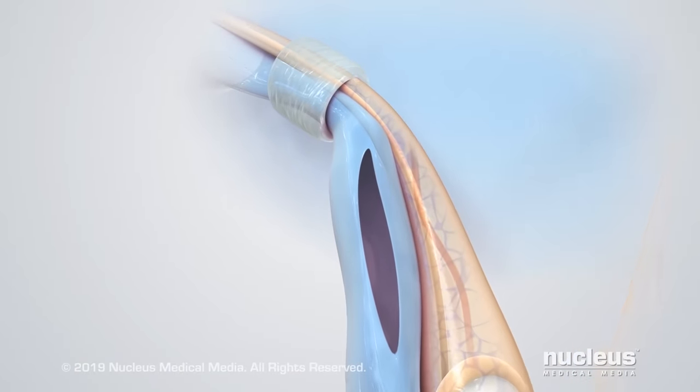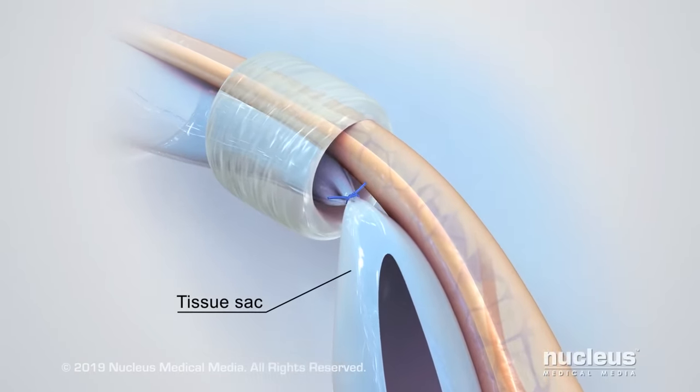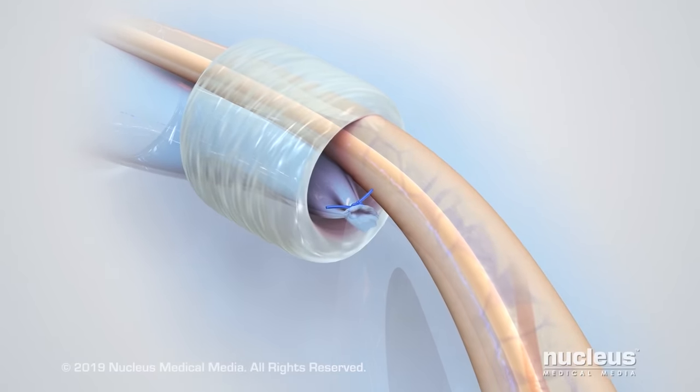After checking the other side for a hernia, the surgeon will tie off the empty tissue sac with a suture. The remainder of the sac will be removed.